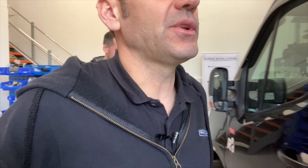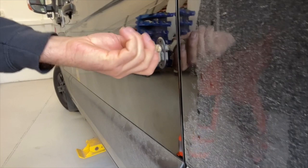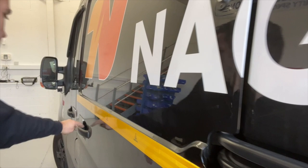So deadlocks — you know deadlocks, you've used them on your other vans before. We've got two deadlocks on this side load door. This is the hook style lock. Turn the key and then if you try the door, it gets past the factory lock and that's it — that's as far as it's going to go.